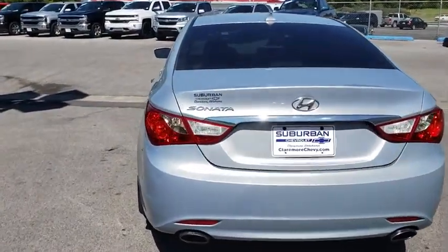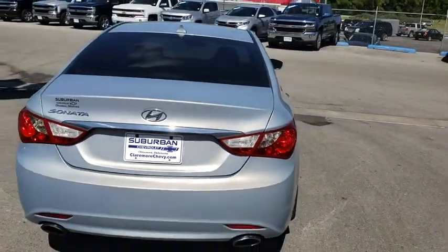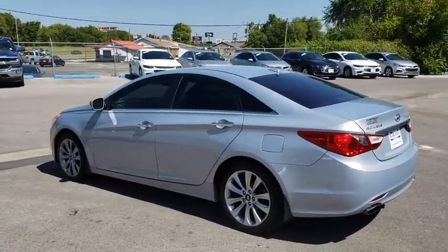This vehicle has less than 60,000 miles. Here are some of this vehicle's great options: stability control, traction control, anti-lock braking system, keyless entry.